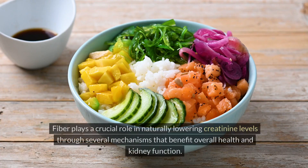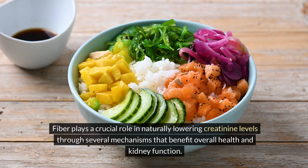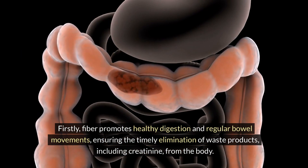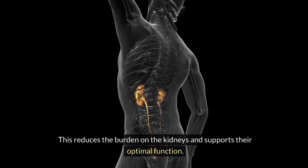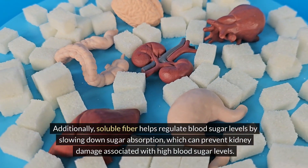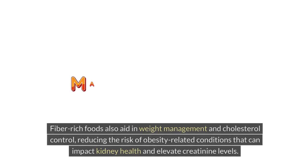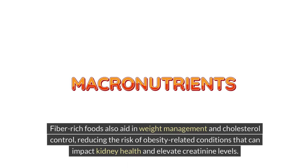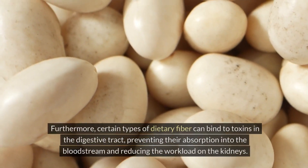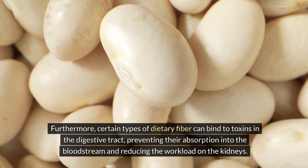Four: increase fiber intake. Fiber plays a crucial role in naturally lowering creatinine levels through several mechanisms that benefit overall health and kidney function. Firstly, fiber promotes healthy digestion and regular bowel movements, ensuring the timely elimination of waste products including creatinine from the body, reducing the burden on the kidneys. Additionally, soluble fiber helps regulate blood sugar levels by slowing down sugar absorption, which can prevent kidney damage associated with high blood sugar. Certain types of dietary fiber can also bind to toxins in the digestive tract, preventing their absorption and reducing the workload on the kidneys.